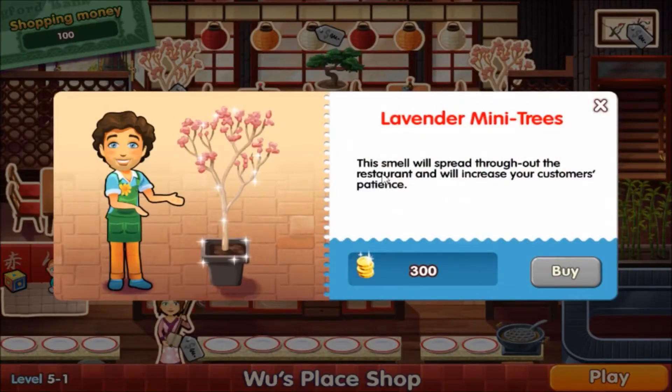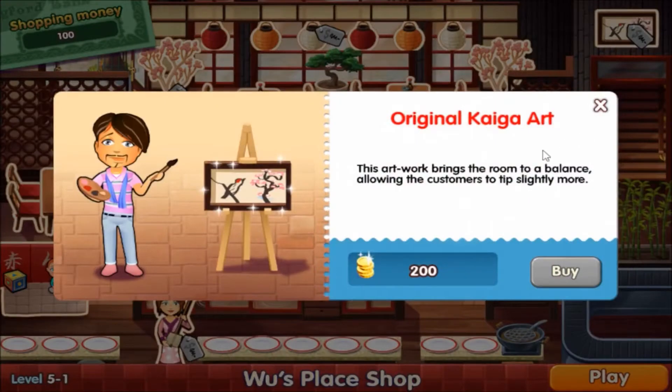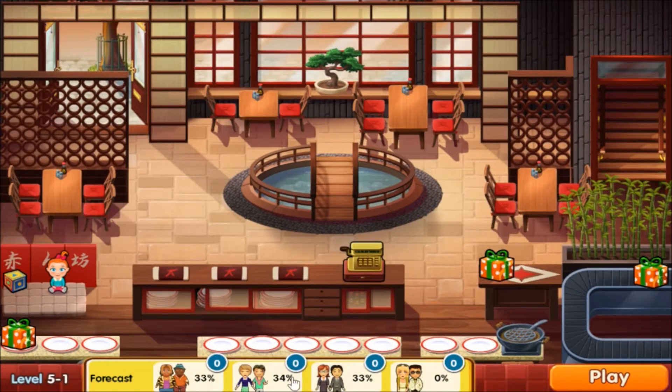Plants will increase patience — the smell spreads throughout the restaurant and increases customer patience. Lavender or cherry blossom trees, probably this pink one — costs 300. I don't have enough for that, so I'll tip more for 200. And I'm broke.